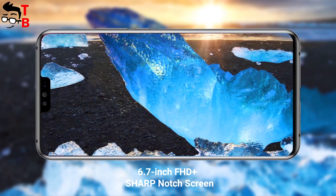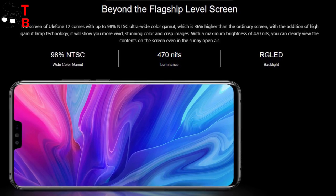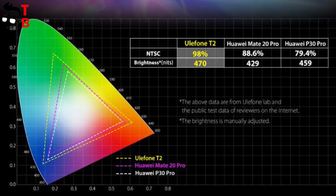It has a diagonal of 6.7 inches and Full HD Plus resolution. You can read on the official website that the new phone has 98% of NTSC color gamut and 470 nit brightness. It seems that Ulefone T2 has a very good display.